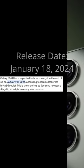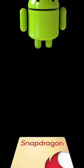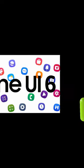The S24 Ultra. Tentative release date: January 18th, 2024. SOC: Snapdragon 8 Gen 3 for Galaxy, running Android 14, One UI 6.